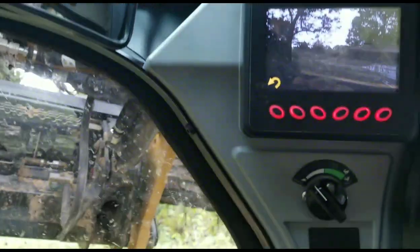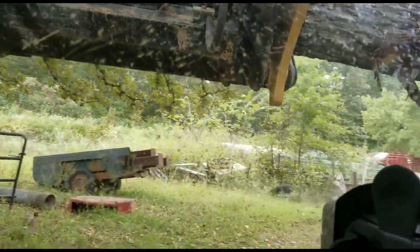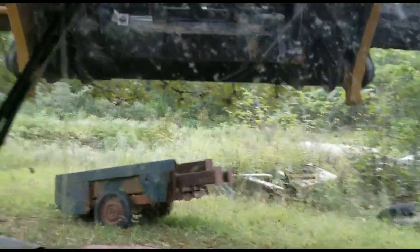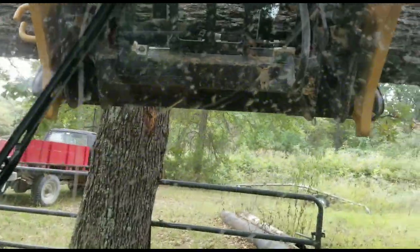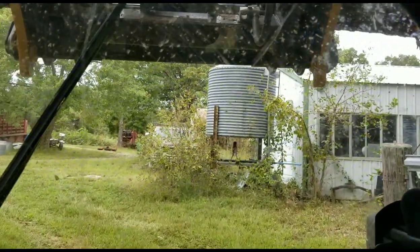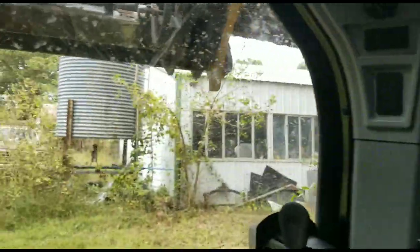This is where that backup camera is extremely nice because I know there are obstacles behind me. We're just kind of walking it out of here little by little. Turn here, kind of back up a little more. Back to two hands - we've got obstacles behind us in the camera. It really doesn't take as long as you might think. It just takes a little patience, a little caution.